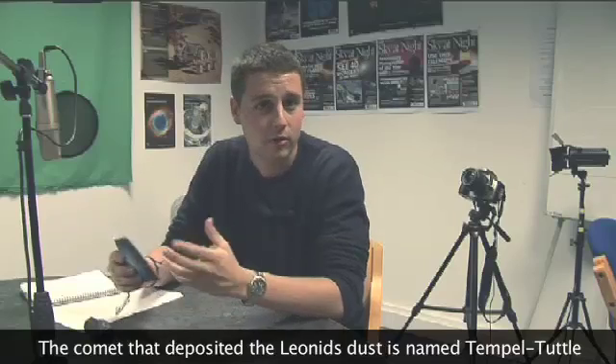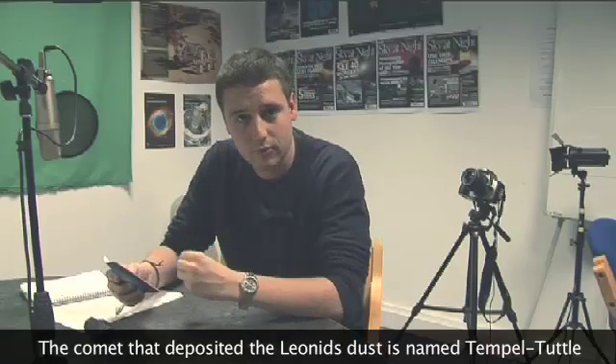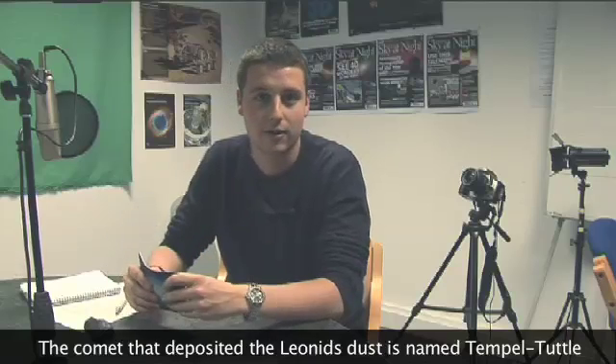The Leonids is an example of a meteor shower. Meteor showers happen because as comets pass through the solar system they leave great trails of dusty debris around the place. And as the earth goes around its orbit, it passes through those dusty trails and creates the meteor shower that we see on earth.